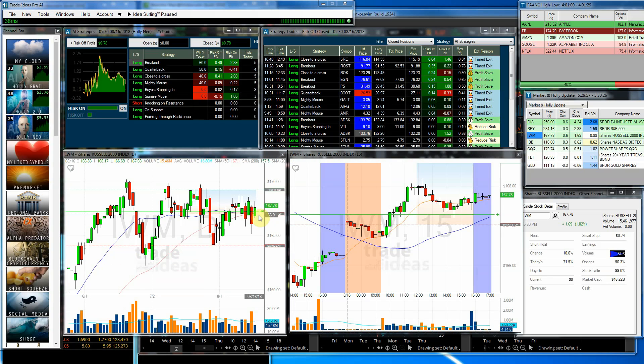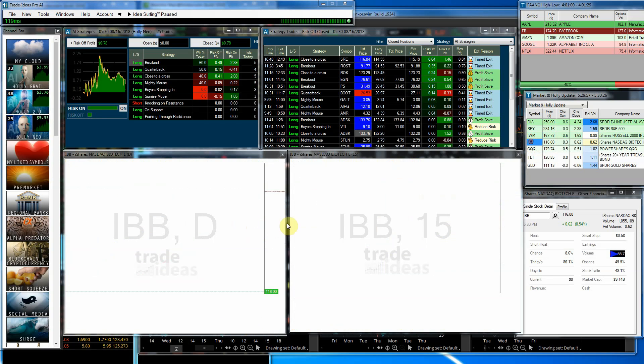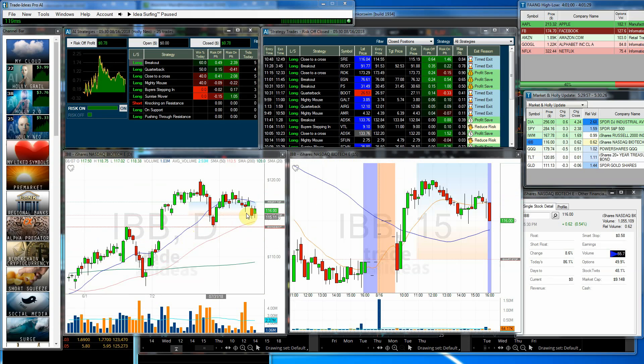IWM. We gapped up. We did pull back a little bit as the day went on, but we still closed much higher than we closed yesterday, so that's good. That's a little bit below average volume on the IWM. The IBB — we came back to just about where we opened yesterday, so the IBB did very well today.